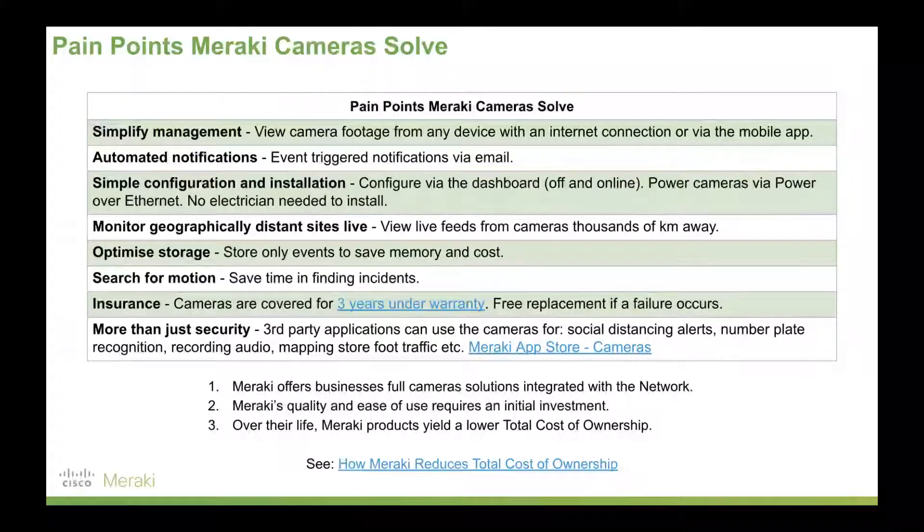You can monitor geographically distant sites — multiple sites, countrywide, or even multiple countries. Even in a large warehouse where you don't want to physically run cables all the way to the end and you already have a network up there, Meraki can absolutely monitor that. If you want to optimize storage and only store events to save memory and cost, Meraki's cameras are a good fit. You don't have to store hours of footage of, say, a car park that's 90% dull concrete — you can save just the actual events of importance.